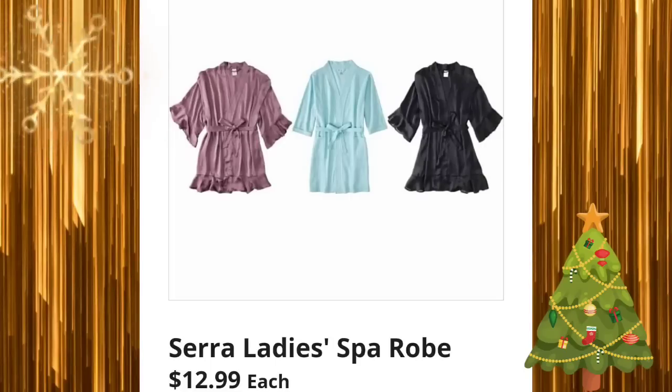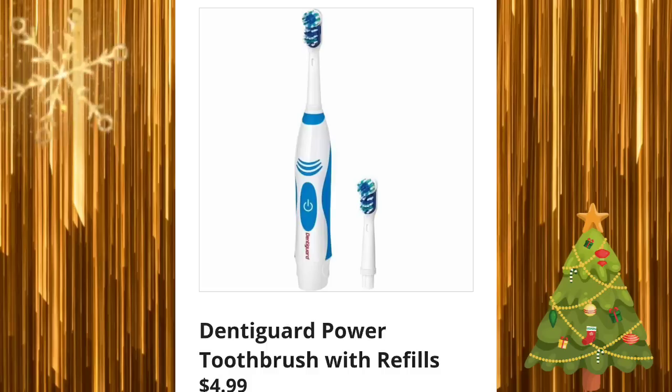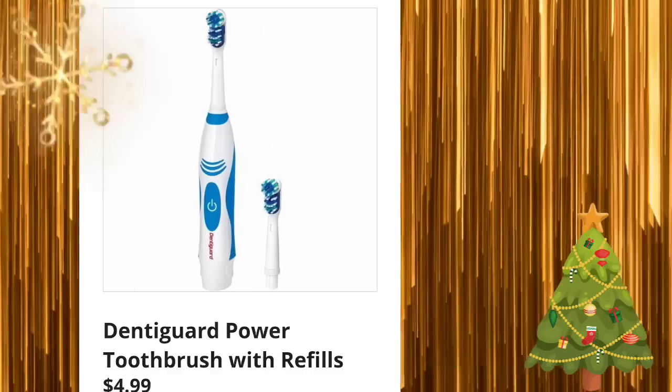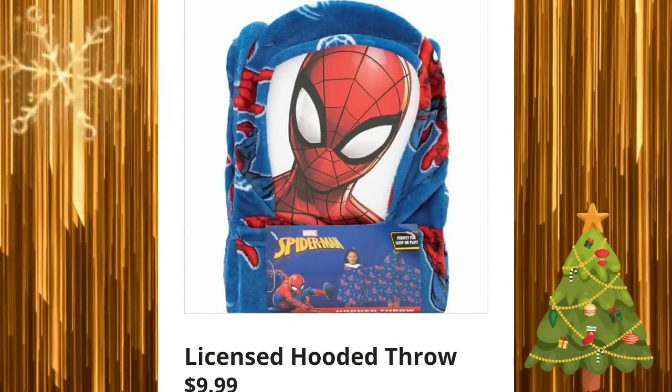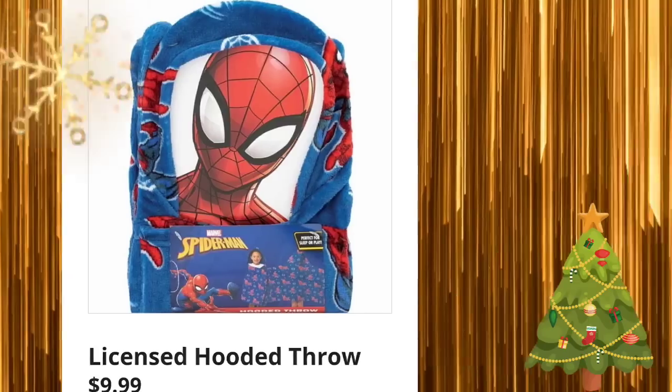Sierra ladies spa robes for $12.99. My ad runs Sunday through Saturday — if yours runs Wednesday through Tuesday, I'm three days ahead. Dental guard power toothbrush with refills for $4.99. Licensed hooded throw for $9.99. Please make sure to give this video a thumbs up — it helps my channel grow.